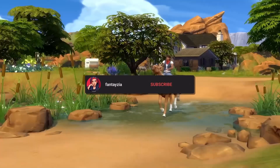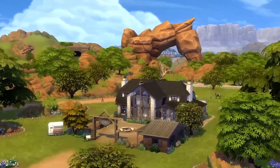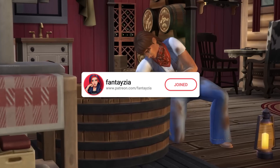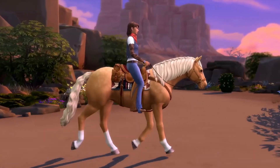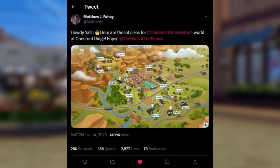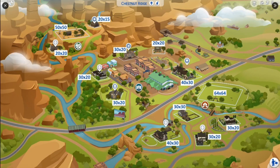Hey everyone, it's Fantasia. So today we're going to be going over the lot sizes for the new world coming with Horse Ranch, Chestnut Ridge. Yesterday we did get to see the world map and a lot of the world, and then Matt Nettig actually made a tweet saying here are the lot sizes for the Sims 4 Horse Ranch world of Chestnut Ridge. So let's go ahead and take a look at this. We already knew the world had 13 lots and we could kind of tell what some of the lot sizes were just by looking at it.